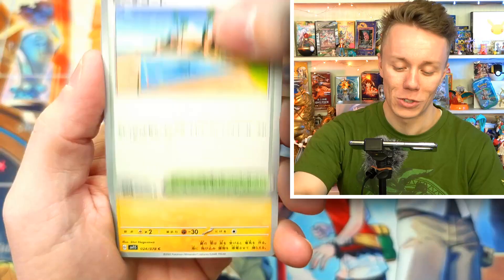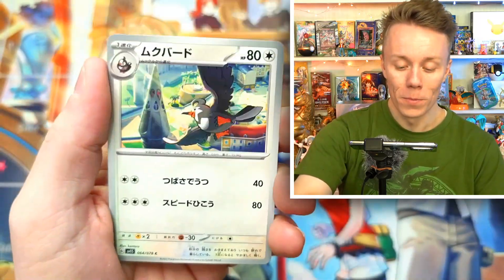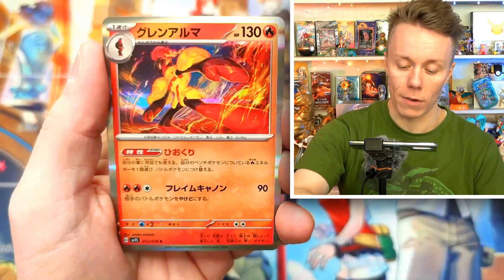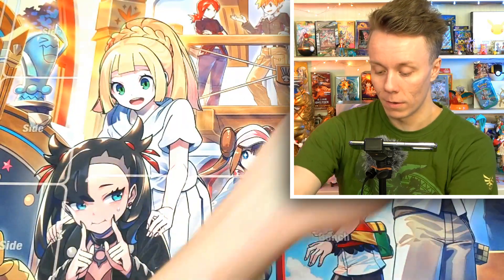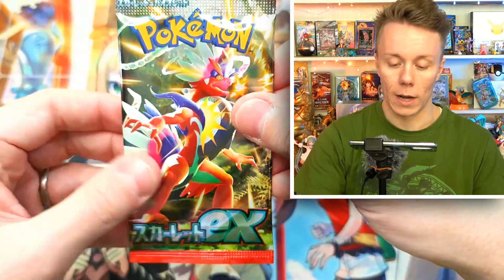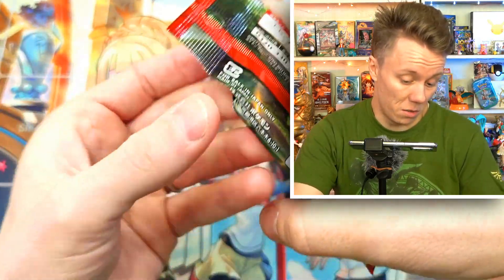We've got a Wattrel, a Donphan, a Starly, and an Armarouge — very cool. Those are going over there. On to our next packet. This one feels a little thicker — maybe that means something.